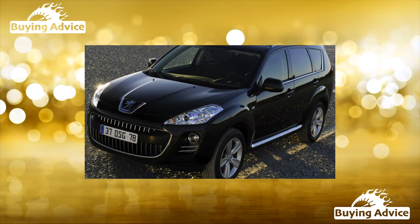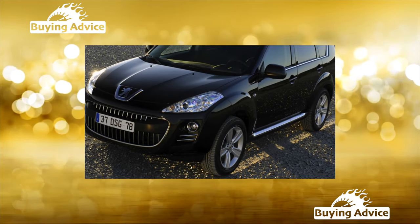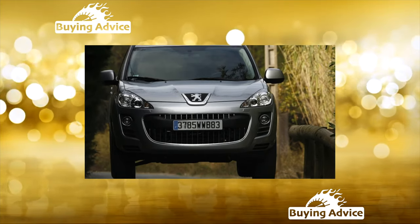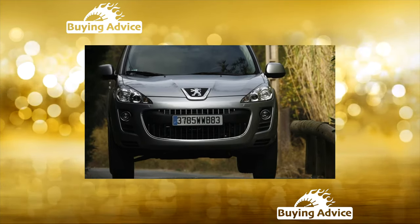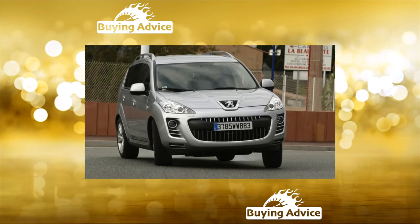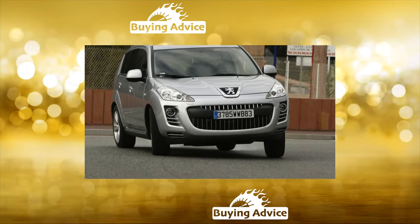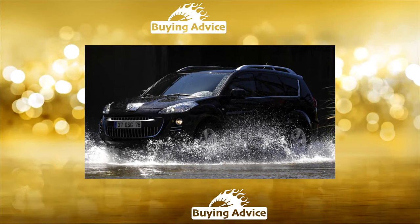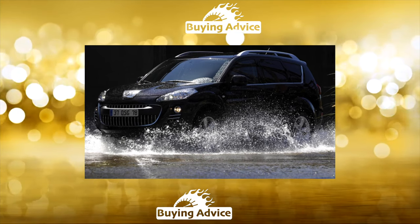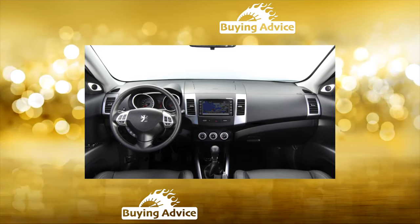The Citroën C-Crosser is closer in spirit to the Peugeot 4007. The design of the French is different but equally extravagant. They only have four-cylinder engines — petrol 2.0 and 2.4 liters, as well as a 2.2-liter diesel. In the Mitsubishi Outlander lineup, in addition to gasoline engines of 2.0 and 2.4 liters, there was a 3.0-liter V6, aggregated exclusively with a 6-speed hydromechanical automatic. Peugeot 4007 differs from its Japanese prototype mainly in appearance. There is also a third brother, the Citroën C-Crosser.